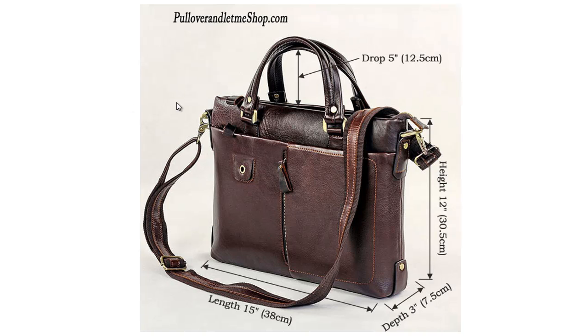The size of this bag is 15 inches in length, 3 inches in depth, 12 inches in height, with a handle that has 5 inches. This is a perfect laptop bag for a medium to large size laptop.